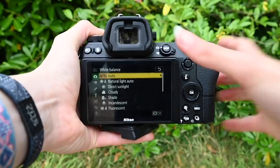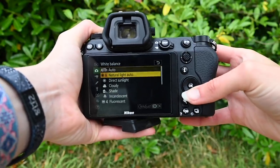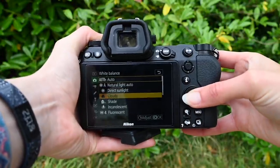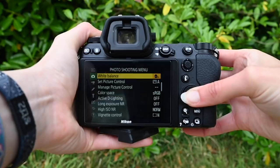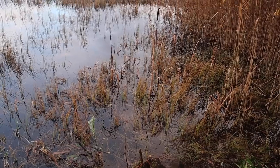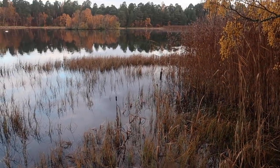While this can be changed in post-processing, it's often a good idea to set it in your camera when you're in the field. When shooting in the autumn, changing your white balance from automatic to cloudy or shade can bring more orange vibrancy into your images, which can further enhance the autumn colours.